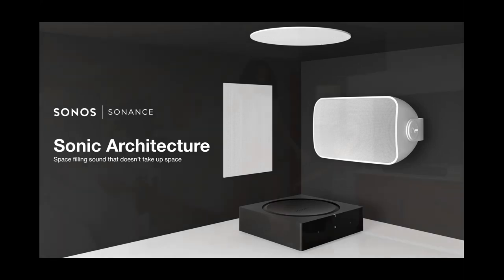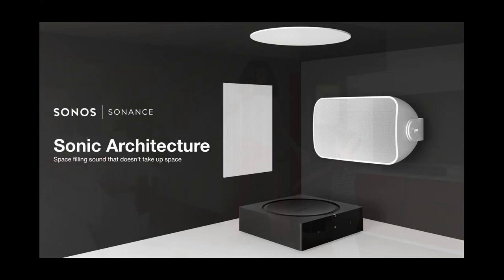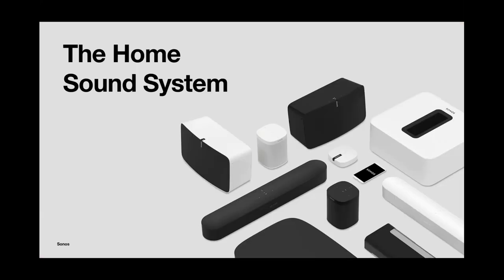Core to Sonos's mission is listening better, because by delivering epic music experiences it makes for an overall better lifestyle. We really have one simple goal: to deliver all the music on earth in every room of your house wirelessly. We want to look at Sonos as a system, because all the products are designed to work together seamlessly and deliver that simple yet impactful and immersive experience.